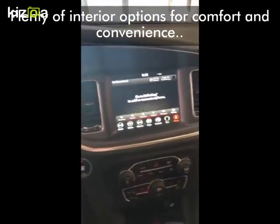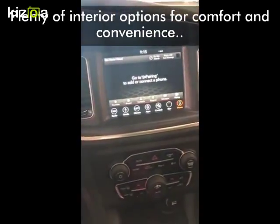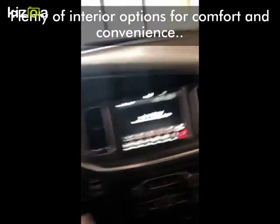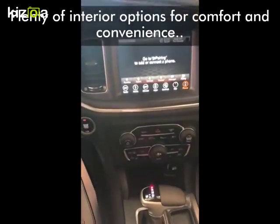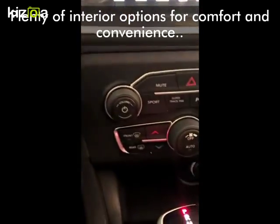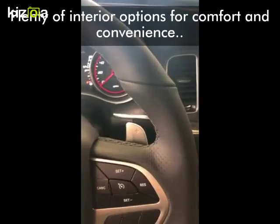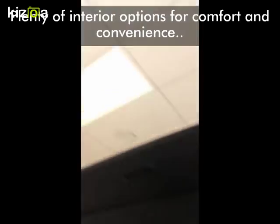The interior comes with some additional options. It's got the navigation, Bluetooth — you can connect your phone through the Bluetooth and play all of your music. It does have the paddle shifters and plenty of interior space, as well as the sunroof.